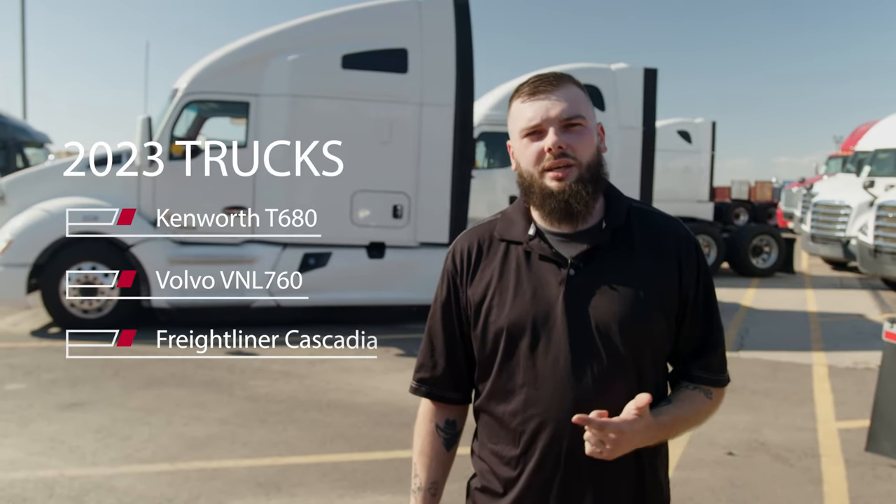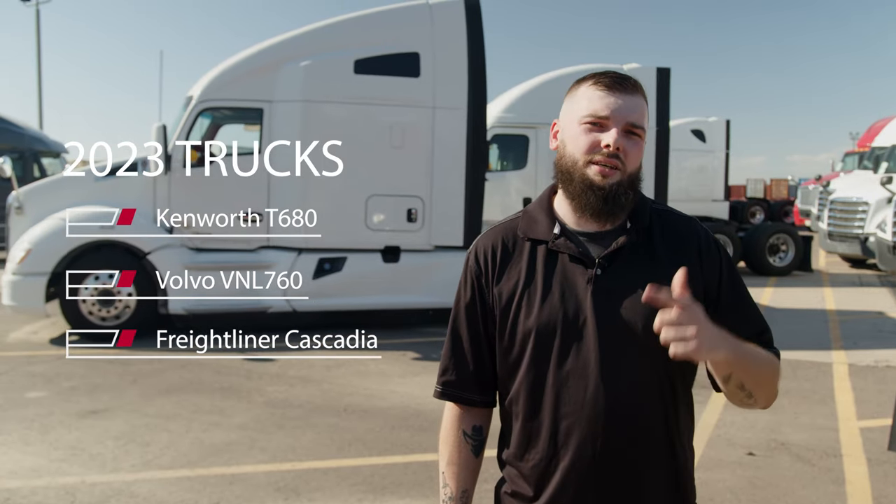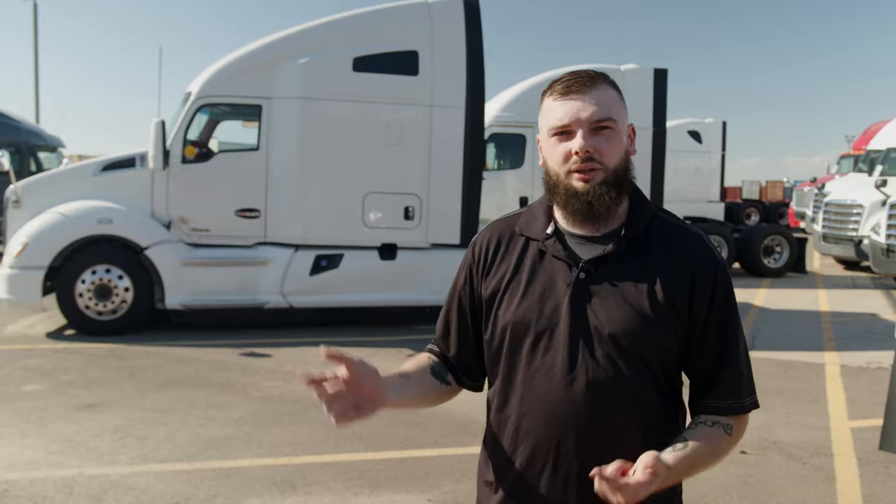Hey guys, I'm Brian with Knight Transportation. Today we're going to be doing a tour of our new 2023 trucks. We're going to be looking at the 2023 Kenworth T680, the 2023 Volvo VNL 760, and our 2023 Freightliner Cascadia. All these trucks have some great benefits. Let's go take a look.